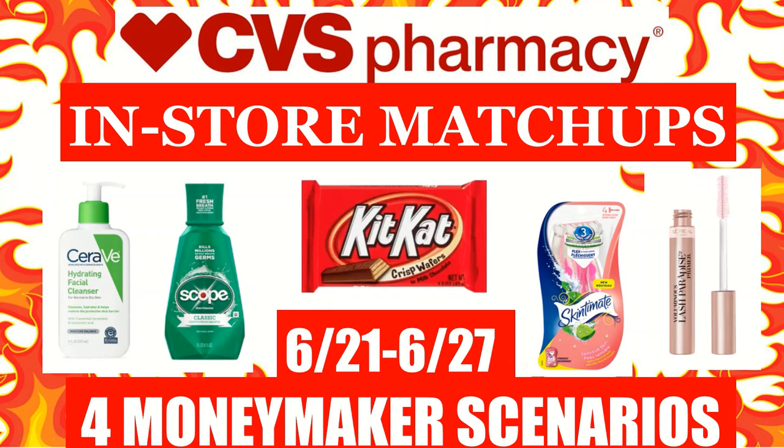Hi everyone, this is Julia with JR Couponer and here are CVS in-store matchups for the week of June the 21st to June the 27th. In this video, I will be including four moneymaker scenarios that you can do at CVS next week, and I will also be including a freebie scenario on some candy. Make sure you hit that subscribe button down below and give us a thumbs up if you like this video. It really does help us out and follow us on Instagram at JRCouponer. We post notifications there for when we post videos and any other exclusive deals. So with that being said, let's get started.